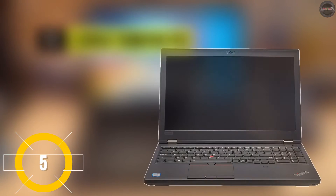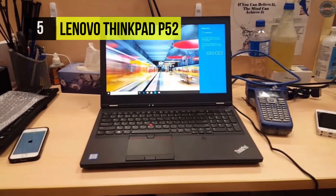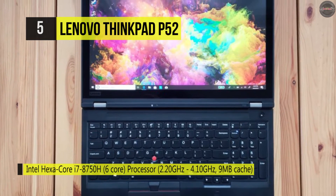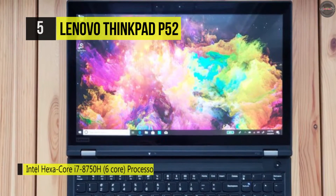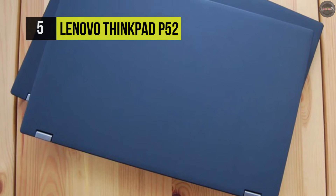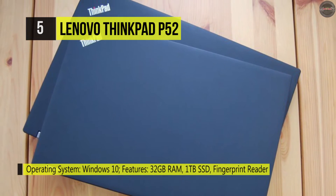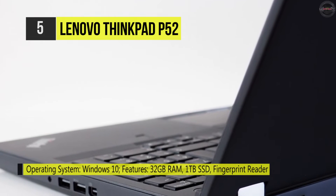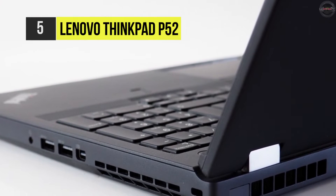Number five is the Lenovo ThinkPad P52. The 15.6-inch ThinkPad P52 mobile workstation from Lenovo is created for engineers, designers, and artists who need the power of a workstation with laptop mobility. It's powered by a 2.6GHz Intel Core i7-8850H 6-core processor, 16GB of 2400MHz DDR4 RAM, and an NVIDIA Quadro P1000 graphics card. Thanks to its dedicated GPU, this system can handle editing, creating, and experiencing 3D and VR content.